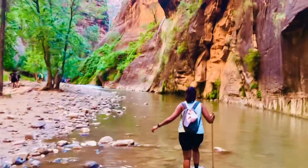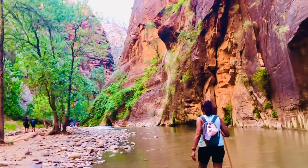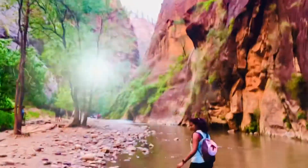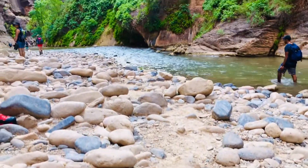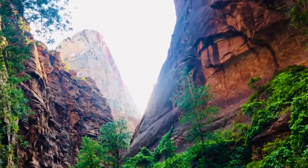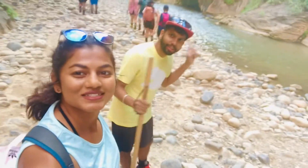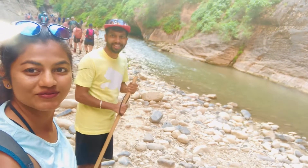It was my first time walking in a river with rocks at the bottom. It felt quite weird at the beginning, but after a while I started enjoying it. This is the Narrows, and there were already a lot of people hiking — another reason to start early.